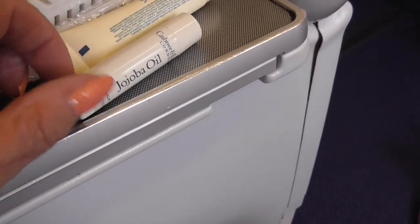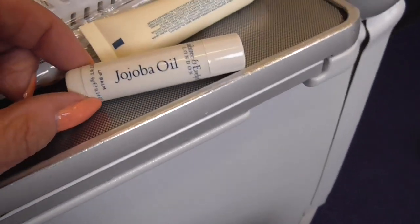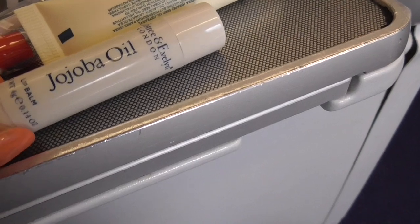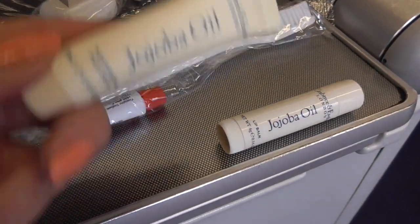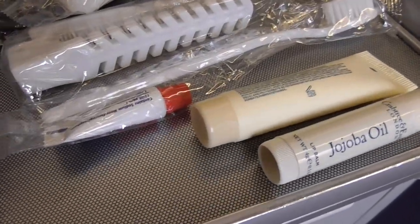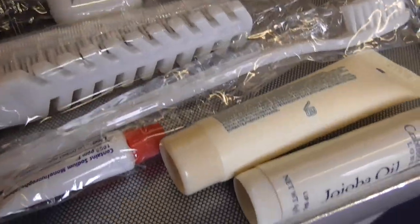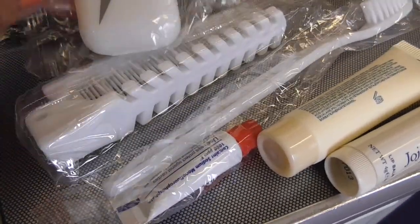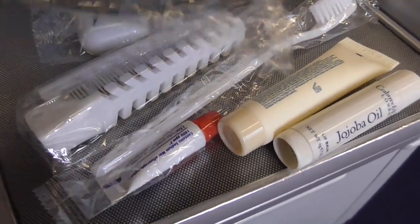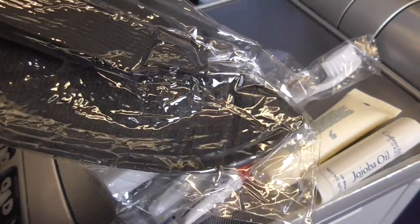I did it the easy way today instead of doing it one at a time. The amenity kit has lip balm, moisturizing face cream, toothbrush, toothpaste, comb, earplugs, socks, and an eye shade — a typical kit.